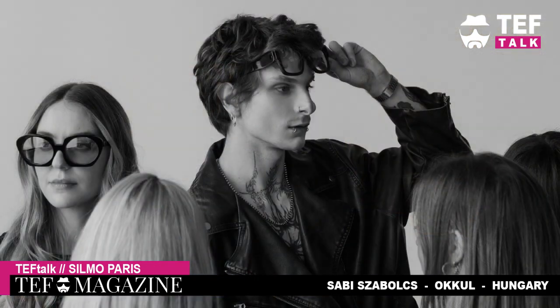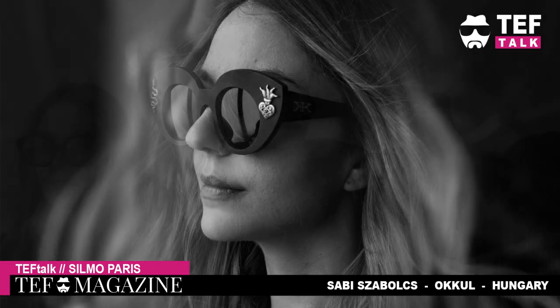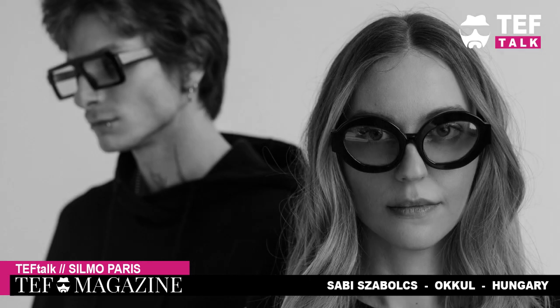Look what I found here at Silmo Paris — it's Sabi from a new brand called Okul! They make handmade frames from Budapest, Hungary. Super cool, funky frames with funky details.